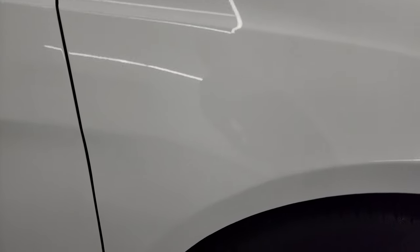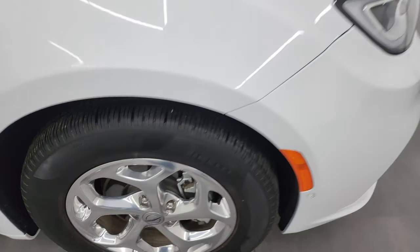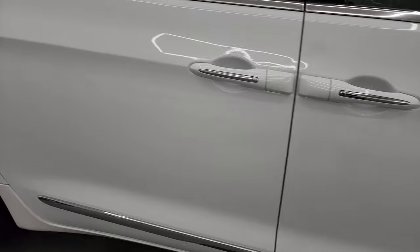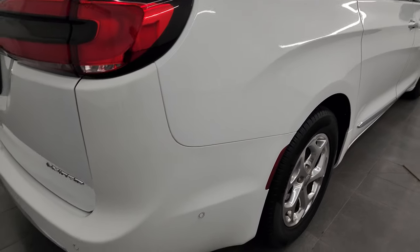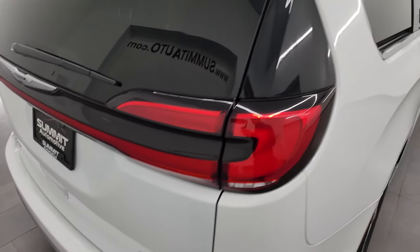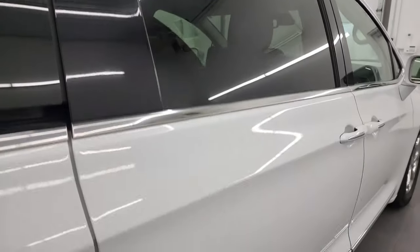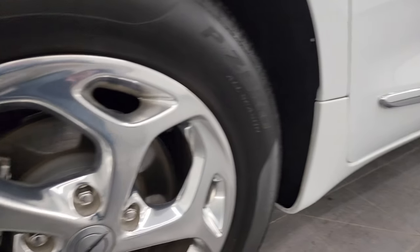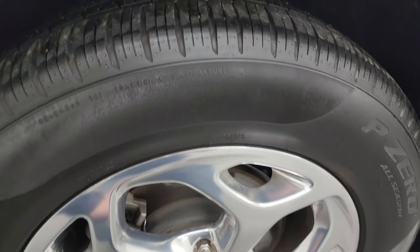Coming around to the passenger side, no major dents or dings on the fender, and the passenger side front wheel is in excellent shape as well. Take note of how clean the body is and how reflective that paint is. I take these HD videos so that if you're far away and cannot make the trip, you can see and hear the van and have confidence before you get here — no surprises, so you can make a smart and informed buying decision. The rear wheel is in excellent shape and the back tires have just as much tread as the fronts.